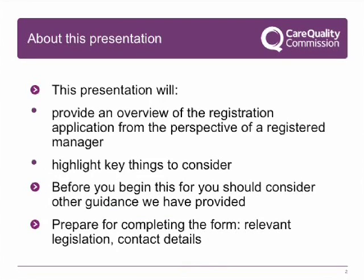About this presentation: this presentation will provide an overview of the registration application from the perspective of a registered manager and highlight the key things you need to consider. Before you begin, you should consider other guidance we have provided. This includes the Your Guide to Registration and the NHS Out of Hours Service Provider pages on our website. To prepare for completing the form, make sure you have read the relevant legislation and have all the contact details and information you will need to enter.